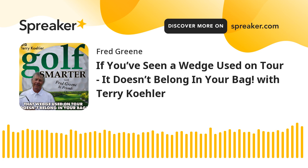Golf Smarter number 812. If you've seen a wedge used on tour, it doesn't belong in your bag. With Edison Wedge's Terry Kaler. This is Golf Smarter — sharing stories, tips, and insights from great golf minds to help you lower your score and raise your golf IQ. Here's your host, Fred Green.